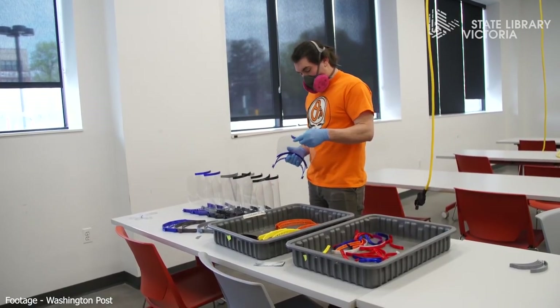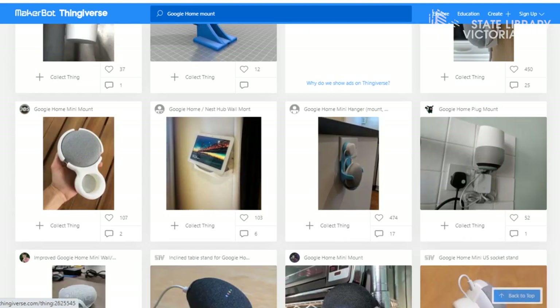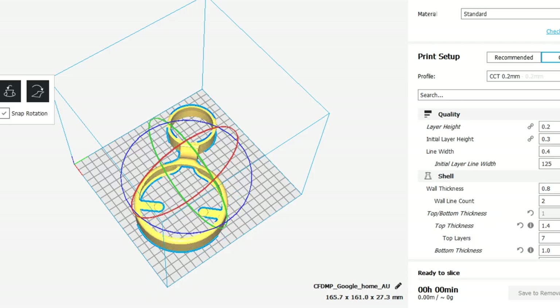So let's find something interesting and print it. It's as easy as just searching for an item, downloading it, importing it to your 3D printing software, then tweaking the settings if you need to.